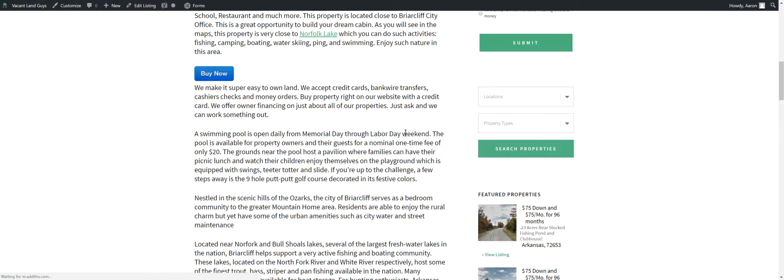Put in your title, how you want to take title, where you want the taxes to go, best way to contact you, some optional stuff. Check out right there. Go to the property if you want, check out right online if you like it. We make it pretty easy. We'll do credit cards, bank wire transfers, cashier's checks, money orders. We do owner financing on just about all of our lands.